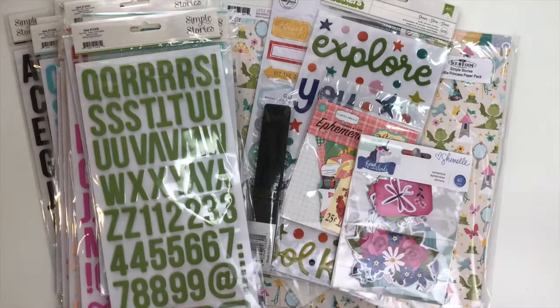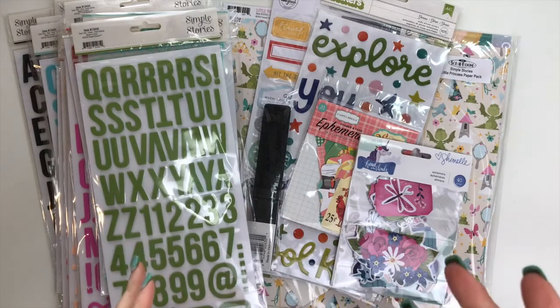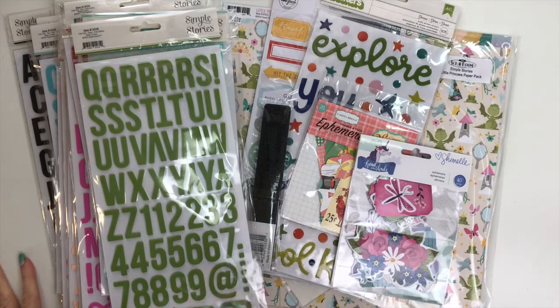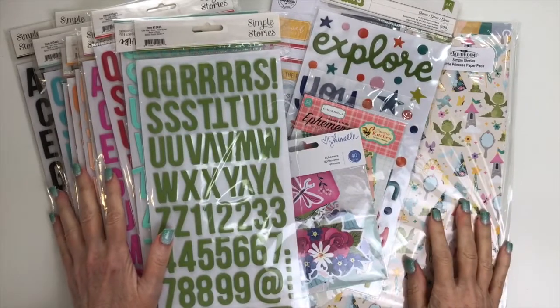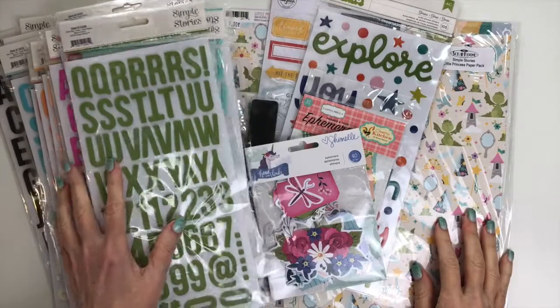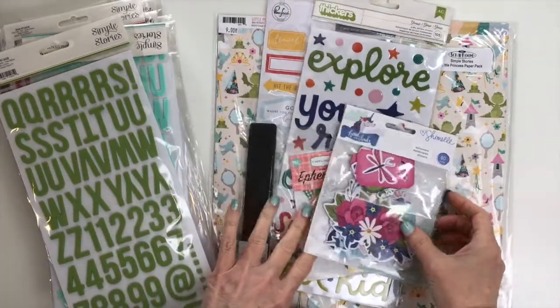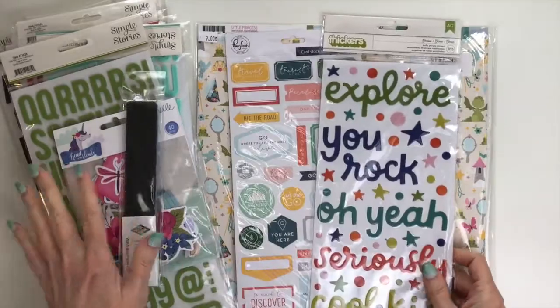Hi guys, Tina Gill here with a little haul video. The Scrap Room has a store with items beyond the kits. I do the reveal videos covering the flavors of the month, the double shot kit, shots of life pocket page scrapbooking, add-ons, a card kit, home decor items from Foundations Decor, pattern paper collections, thickers, alphabets, and embellishments that go along with the kit collections. I'm sharing some things I got recently so you're aware of what's available.